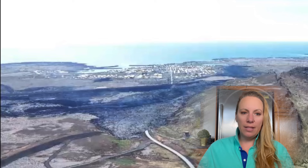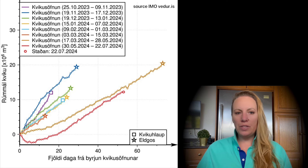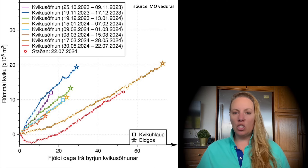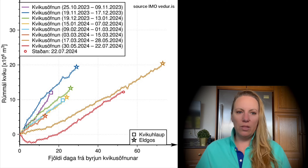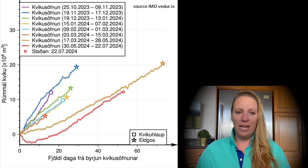Another graph shows how much magma was in the chamber when each eruption happened — curves ending with a star for eruption, a square for intrusion, and the current red line with a circle since it's ongoing. The golden curve shows we were probably a little over 20 million cubic meters at the last eruption. The red curve isn't quite there yet — closer to where the green curve (December) was. With past eruptions, these predictions were quite accurate, though it usually took longer than predicted. The only real surprise was the small intrusion in March.